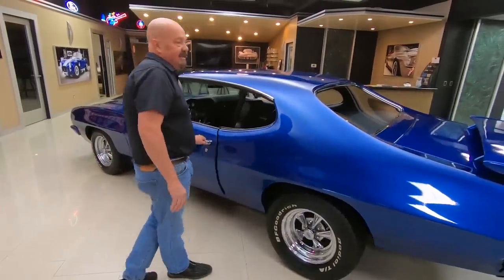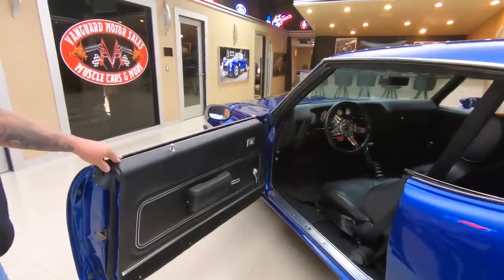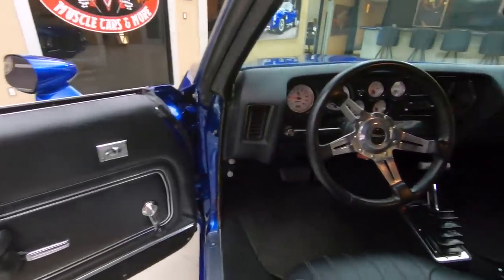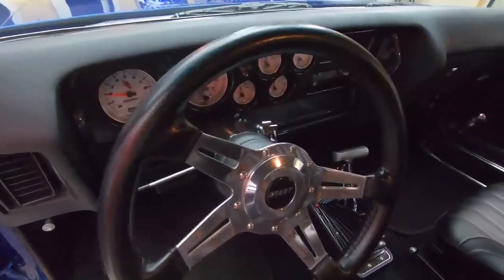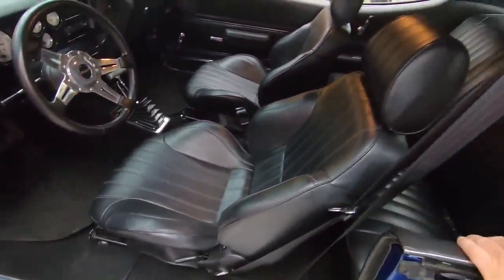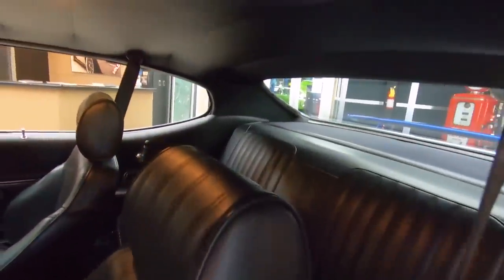Check out the interior — custom seats, custom dash, custom steering wheel. She is a beauty. Black interior, custom shifter in there. It's gorgeous. We've got seat belts in the front, seat belts in the rear. The package tray's looking sweet. The headliner's looking sweet. The dome light's working.